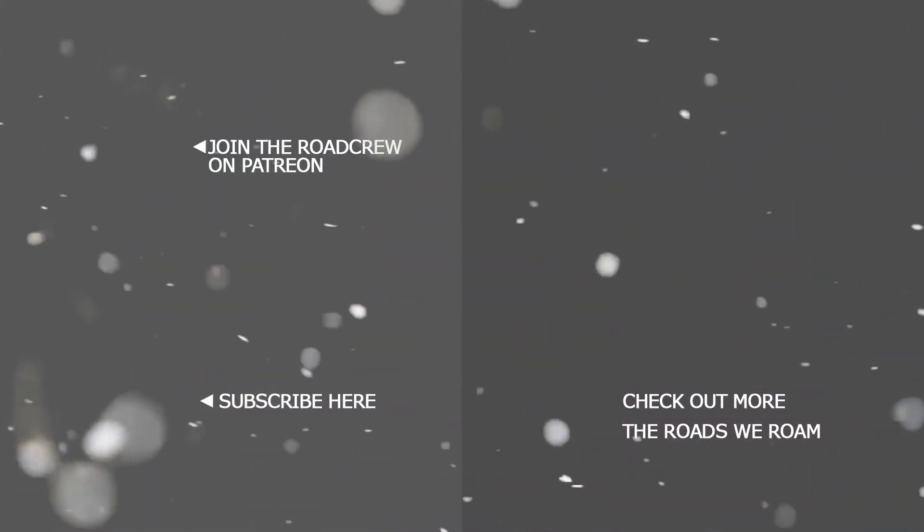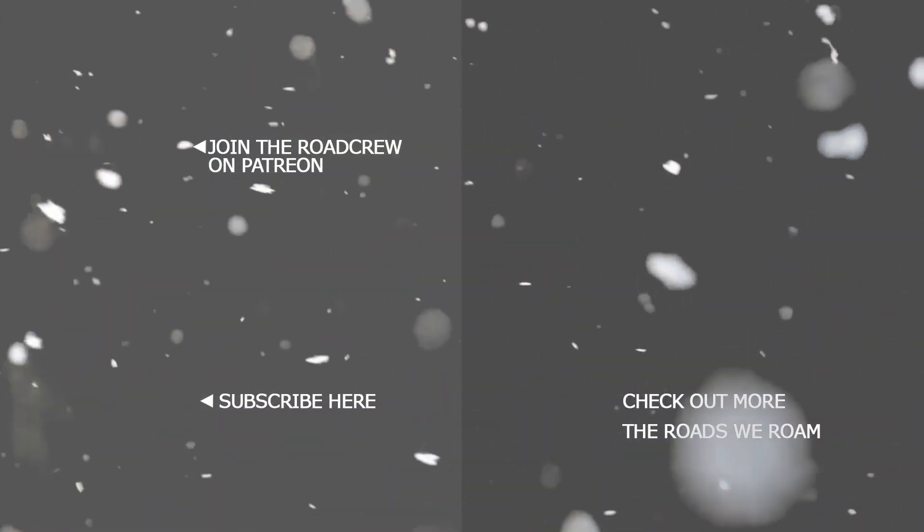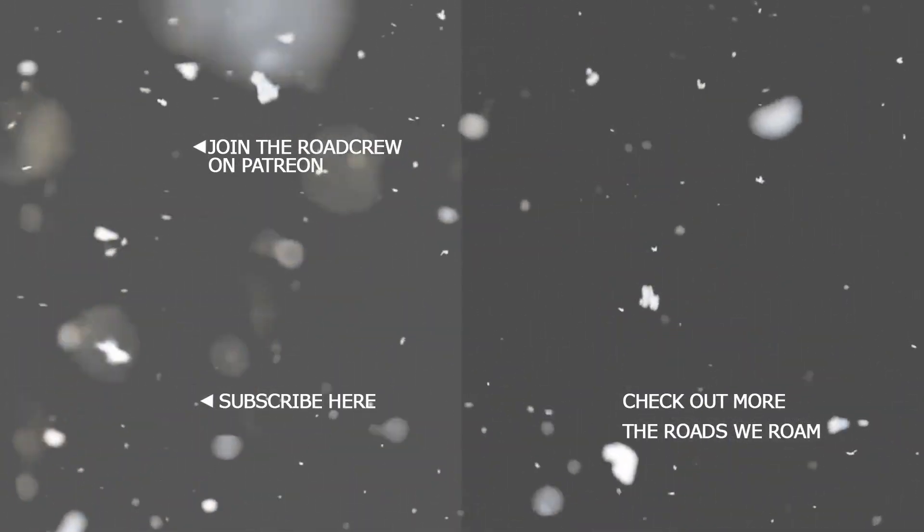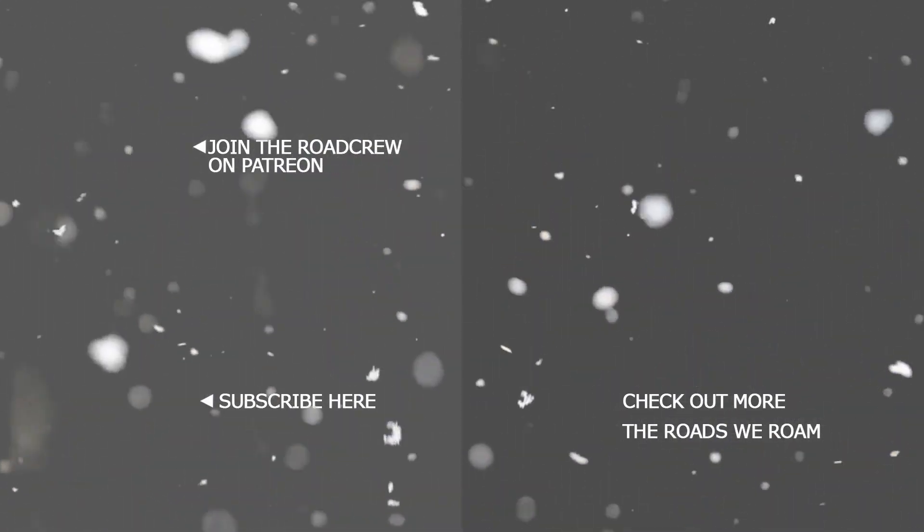Have we sparked your curiosity? Check out seasons one and two on these playlists here. See you next time.